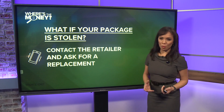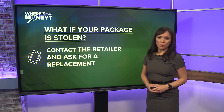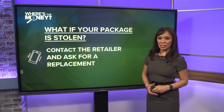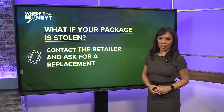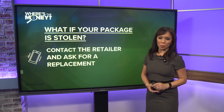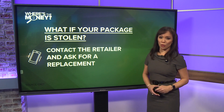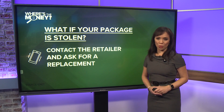So what should you do if your package has been stolen? Experts say first contact the retailer about a replacement. And if the retailer isn't budging, file an insurance claim with your homeowner's or renter's insurance. But know that going that route comes with a deductible, and you'll also need to file a police report.